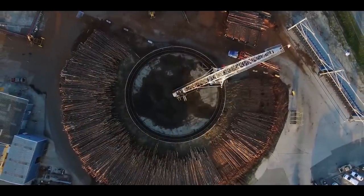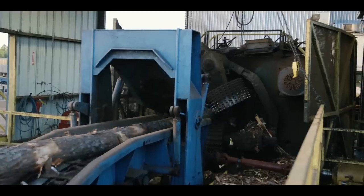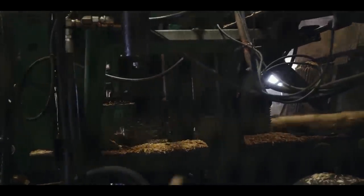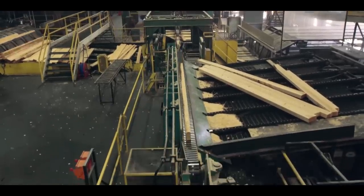The sawmill is where the heavy processing begins. De-barked stems are sent to the primary breakdown machine from the log deck. Along the way, optimizers scan the stem and pass the decision on to the primary breakdown machine.